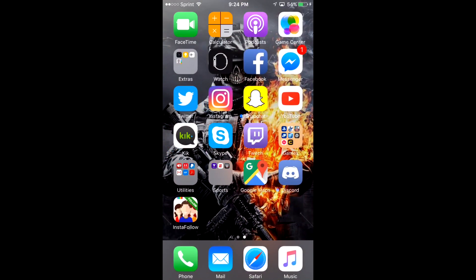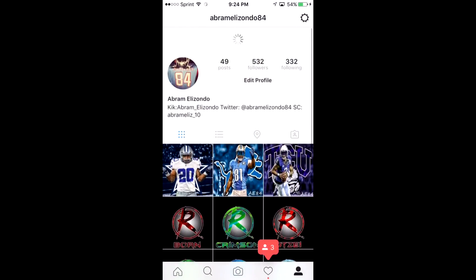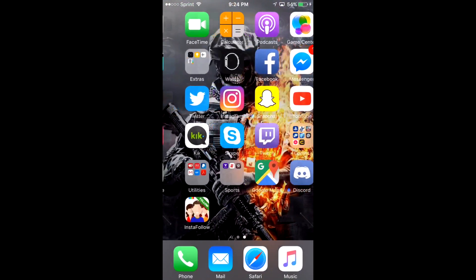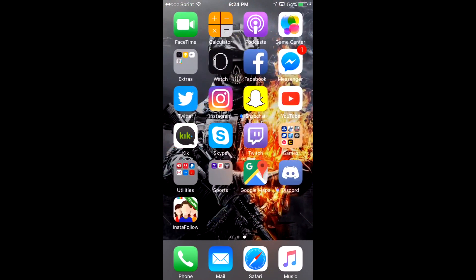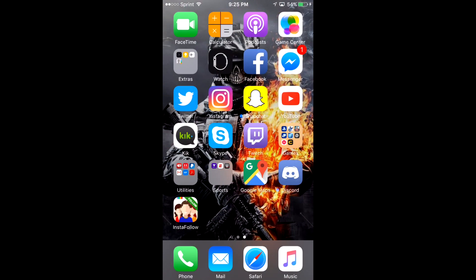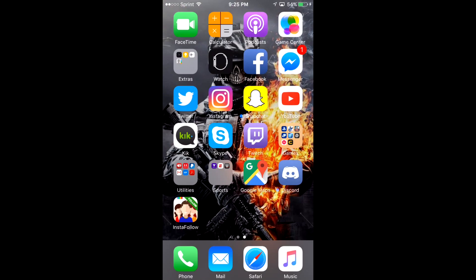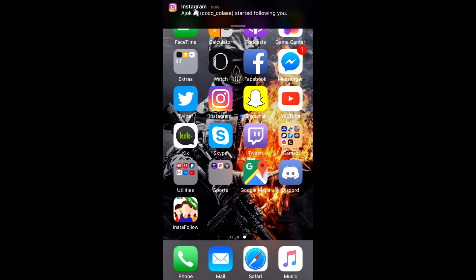If you want to see more videos like this, or if you want to put an idea in the description of something you want to see, let me know and I might put a video out on it. I'm going to stop it here and show y'all the followers once they get on to the followers list.